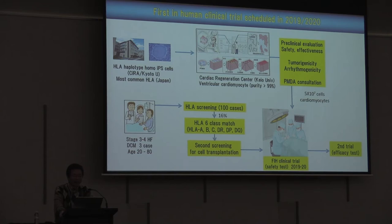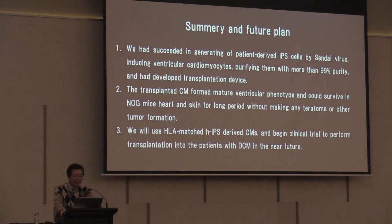This is the protocol of the first human clinical trial, scheduled at the end of this year or next year. We obtained HLA haplotype homozygous iPS cells from Kyoto University — these were made by Shinya Yamanaka. We use these HLA homozygous iPS cells to generate cardiomyocytes at Kyoto University and transplant them. DCM patients at stage 3 heart failure will be included. We screened HLA and found HLA 6-antigen class matches. Japan is an island and genetically isolated, with three major HLA haplotypes, so the most frequent HLA-matched cells match 16% of the Japanese population.